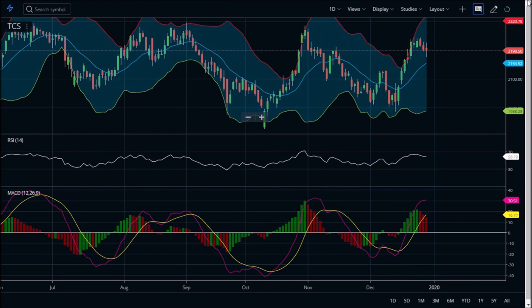The Bollinger Bands have been on the expanded side, which gives us a negative sense regarding it. Also, the RSI graph is going to hit this red color zone, which may push the share price down.